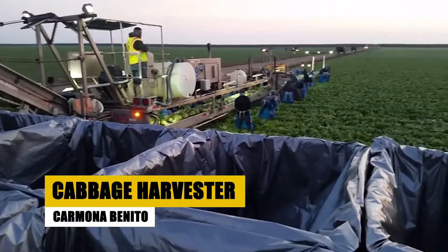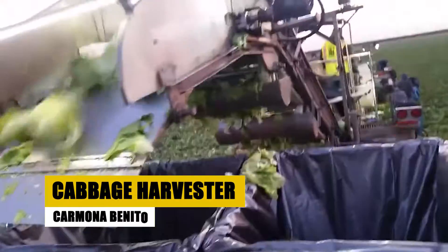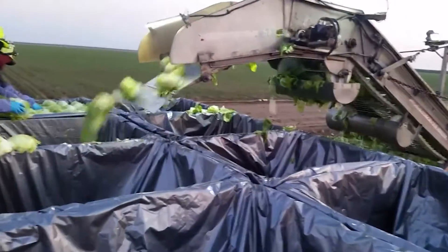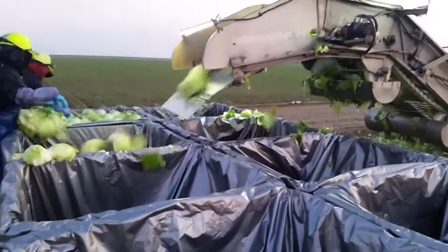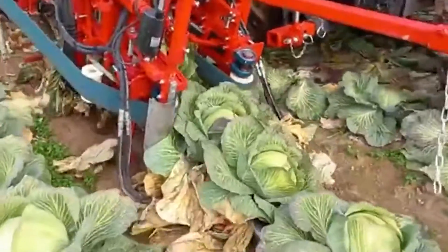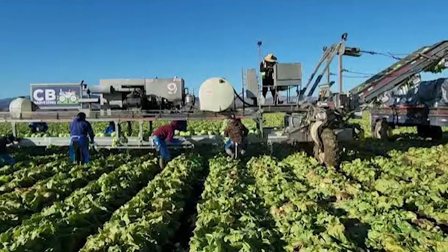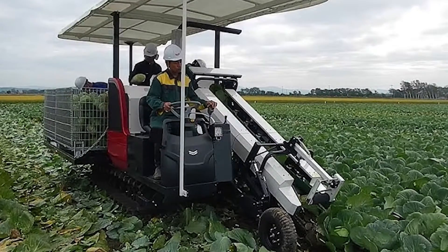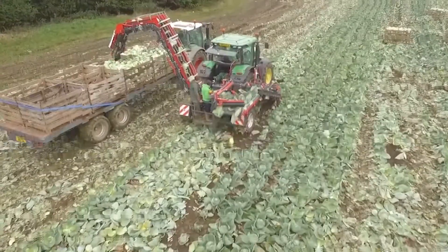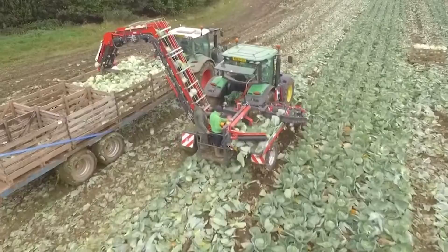Now let's unveil the Carmona Benito Cabbage Harvester — a symphony of efficiency and precision. This machine transforms cabbage harvesting into an art form. Equipped with advanced sensors, it carefully assesses each cabbage head, ensuring that only those at the peak of production are harvested. The Carmona Benito is a testament to the fusion of technology and agriculture, delivering a harvest that is not only abundant but of exceptional quality.